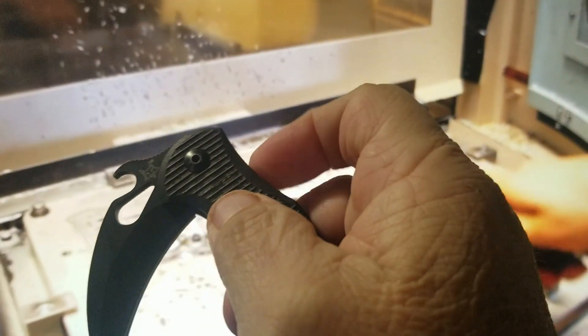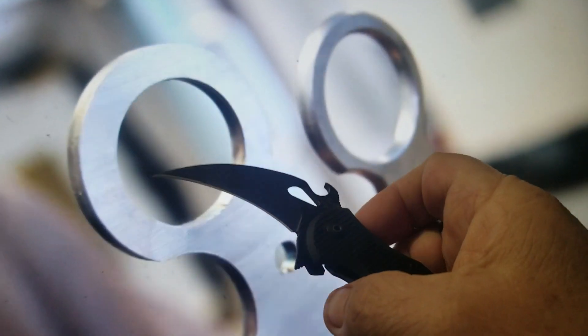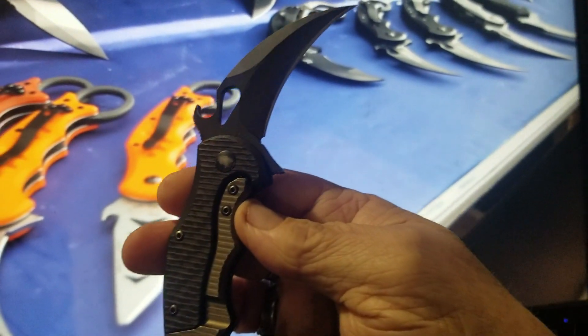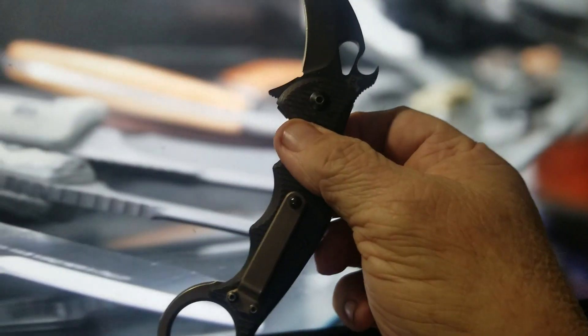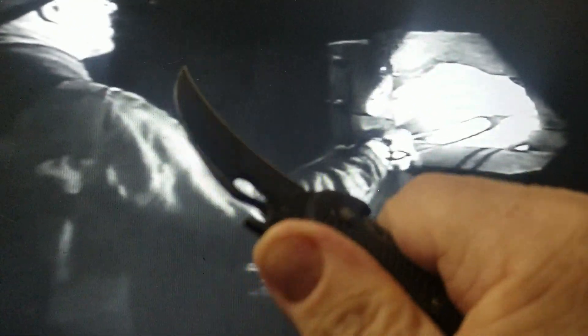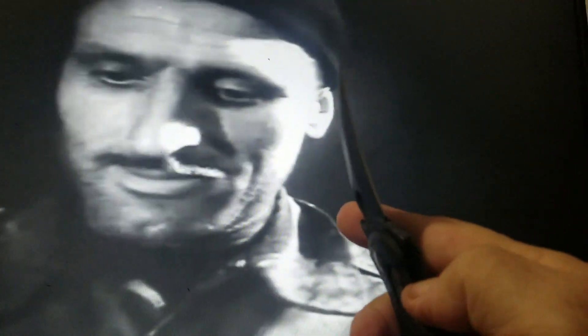We can use a lot of new materials that in the past we were not using, like carbon fiber, titanium, and G10. But still we can use natural materials like wood — a lot of wood of course — and horn, stag, mother of pearl. All these kinds of materials are not more common in the new way of making knives, but they have very high value, especially on the collector side, where there are still a lot of people looking to have this kind of product.